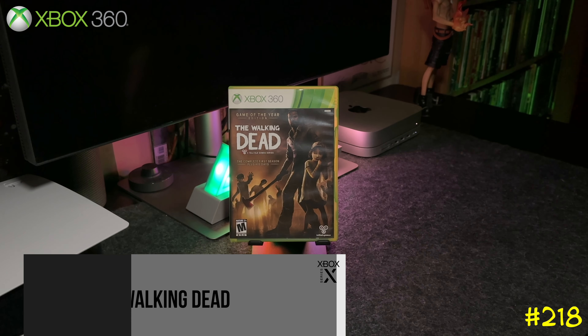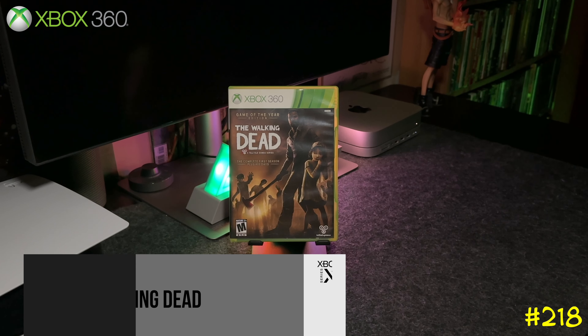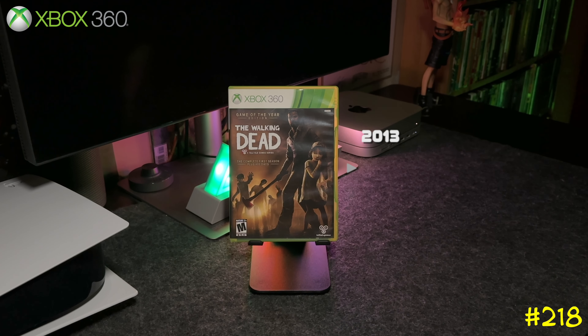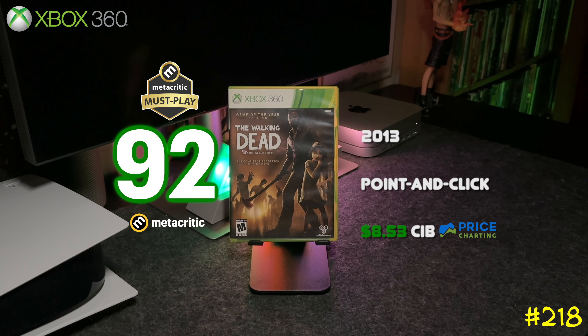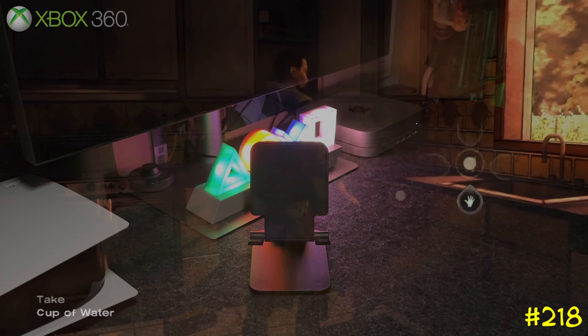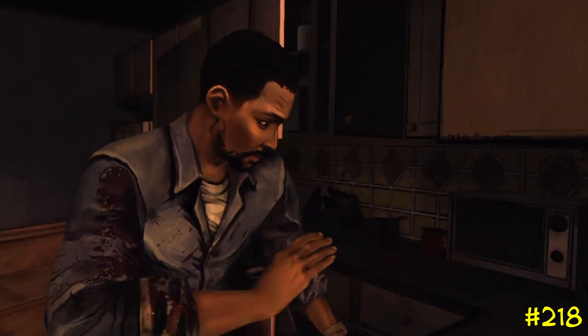At number 218 we got The Walking Dead by Telltale Games — this is the Game of the Year edition which comes with all the DLC. If you've never played these games, try them out for sure. The game got a bunch of sequels, but I still think the first game is the best one, and it's a Metacritic must-play.